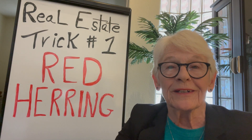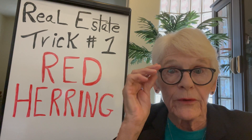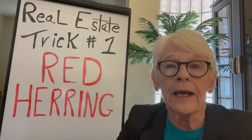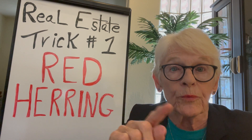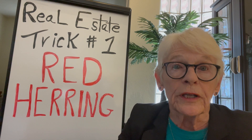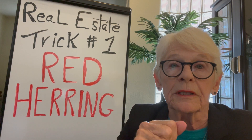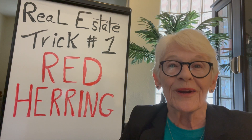That was good for me because when we got the black book — which the red herring turns into after the SEC approves — I had a floor plan in the book of my unit with a price, an in-house price, which was very, very good and low. As an in-house tenant, I could buy that property for less than half its value. So of course I did that right away.